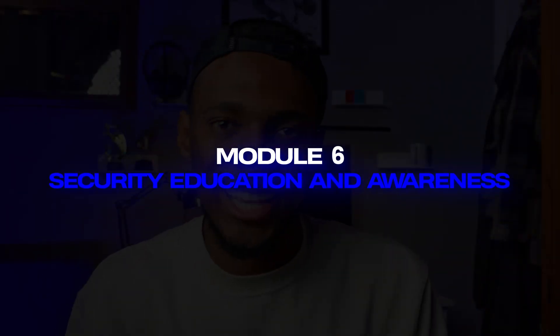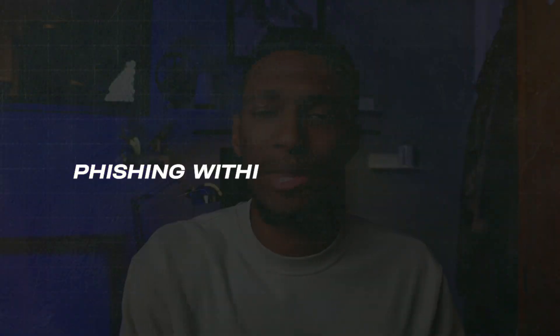The section also dives into privileged access management, covering how privileged roles — those with much greater access to systems — are managed within an environment. Then we dived into security education and awareness, which was a really interesting part of the course. It goes deeper into phishing and social engineering, and how educating users, especially non-technical ones, really does a lot for the company's security posture. Education and awareness programs provide so much more insight for users within a company or environment.